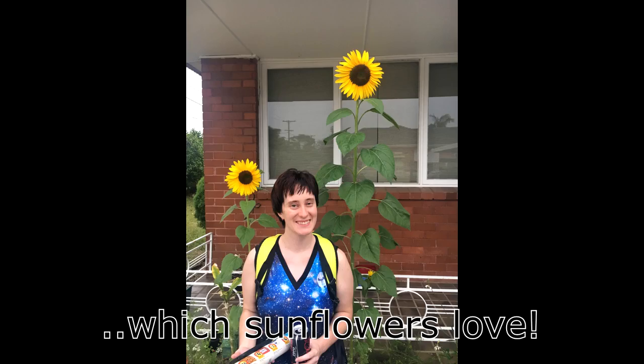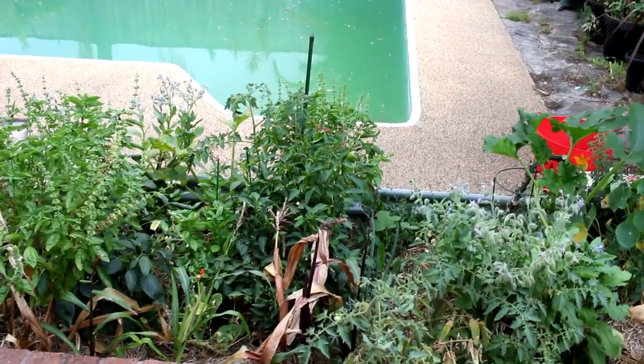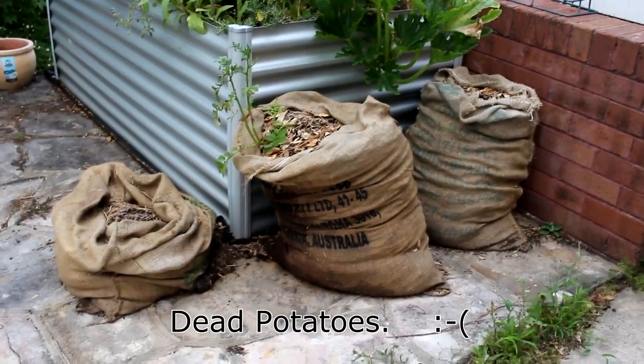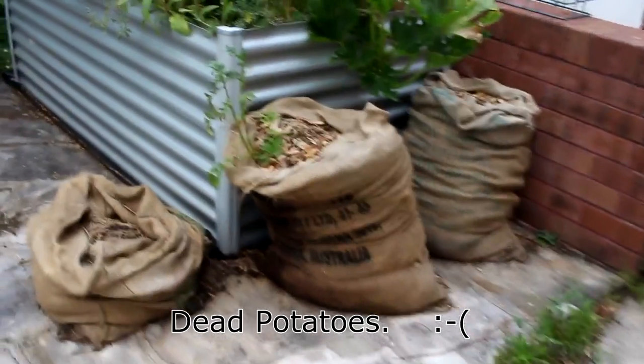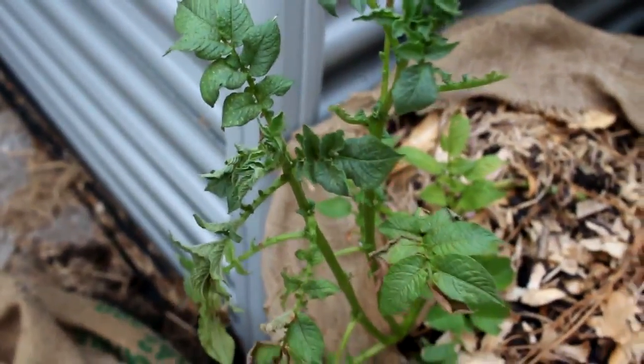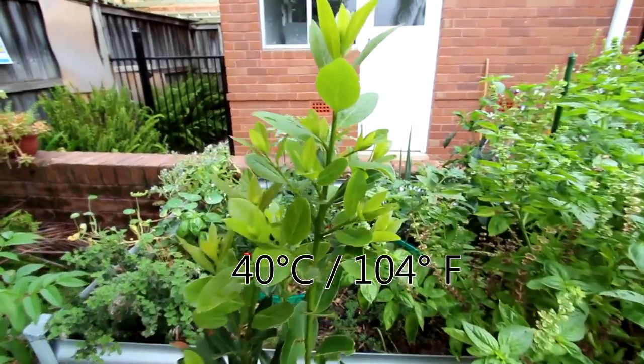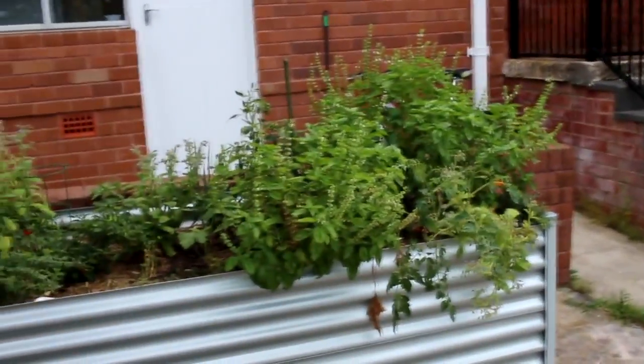Hello, it's time to update you on how my garden has gone over the summer. The summer in Sydney was a little bit of a rollercoaster in terms of temperature. The beginning of summer was really hot and quite dry. We've broken records in the area for having some of the longest strings of extreme heat in history, with three or more days in a row of temperatures higher than 40 degrees Celsius.